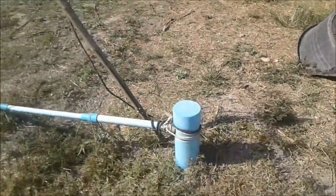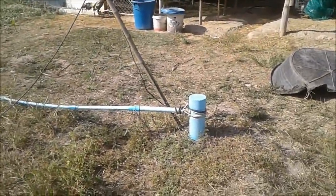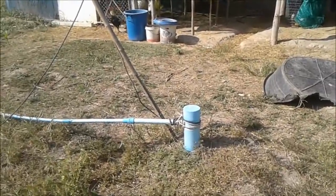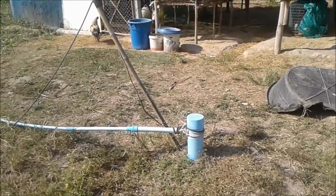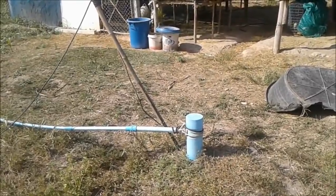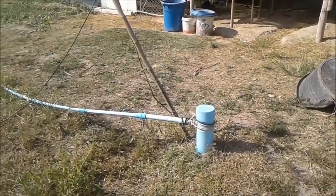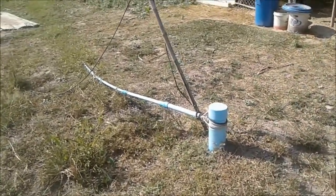The only issue we had, which I think we covered in the first video, was the smart pump - the long skinny pump they insert into your borehole. Some little stones got in there and it got jammed. Guys came out after two days and put a finer mesh over the top of it, put it back down, and since then not a problem at all. It's never run dry.